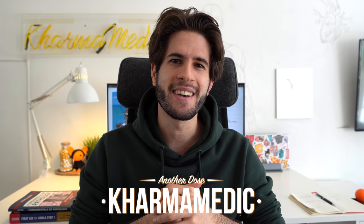What is up guys, Karma Medic here and welcome back to another dose. If you're new to the channel, hi, my name is Nasir and I'm now a fourth year medical student studying at King's College London.